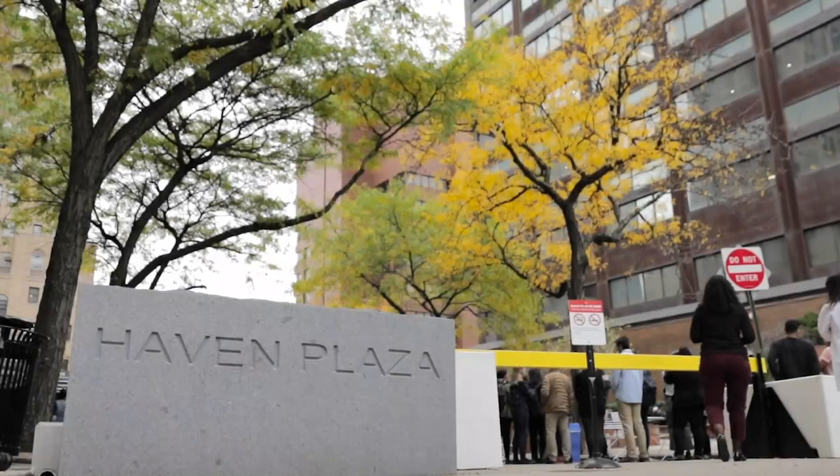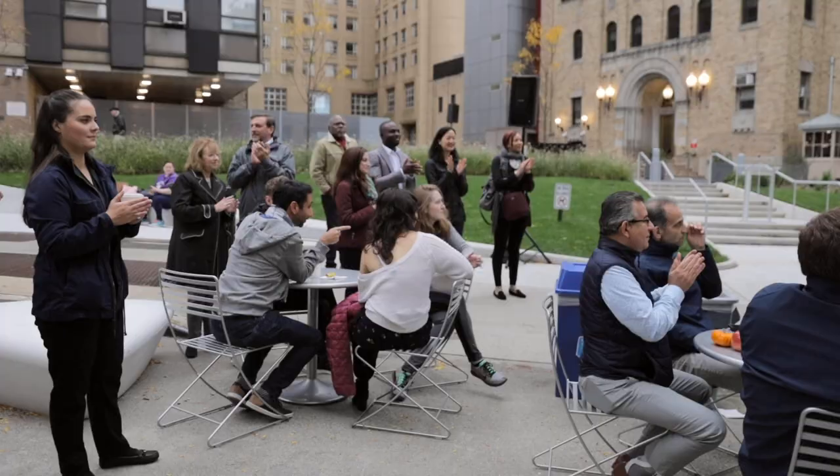Welcome to Haven Plaza! This is a very special occasion. We're welcoming everybody to the plaza and we're also unveiling the Bollard Art Projects.